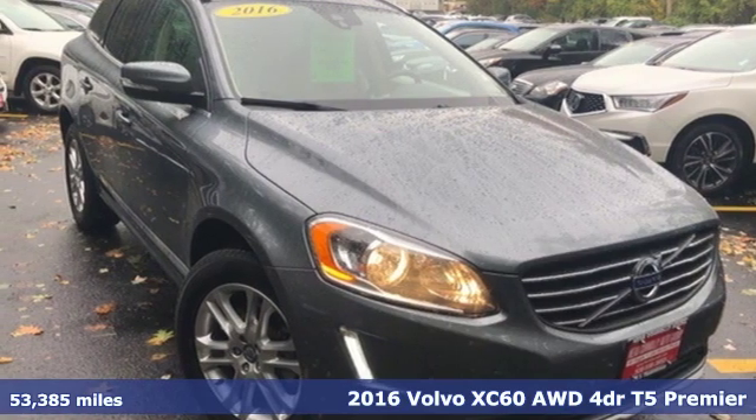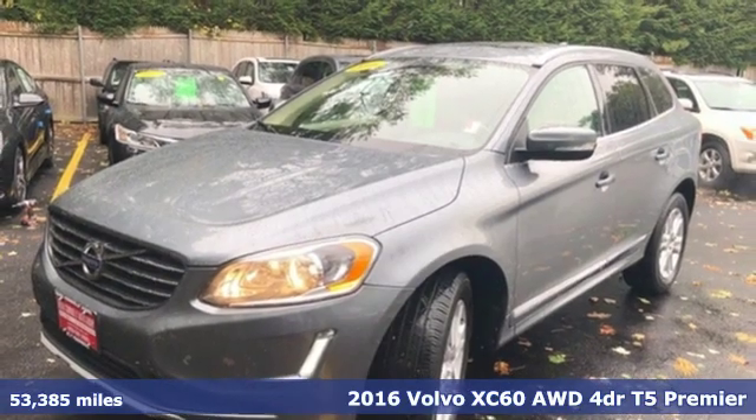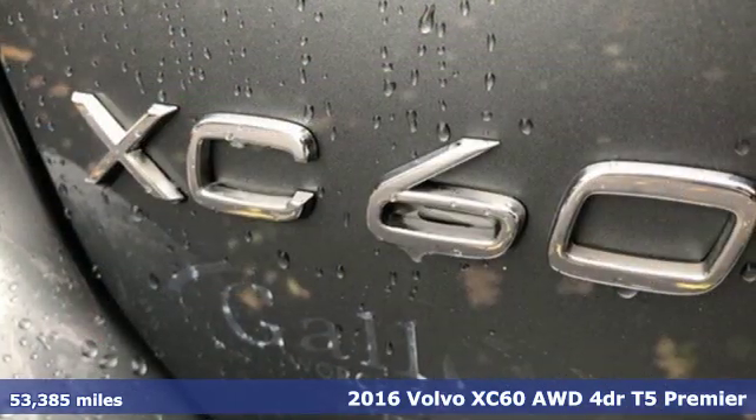It's a 2016 Volvo XC60. Built to make your life easier, safer, and better — it's the Volvo way.